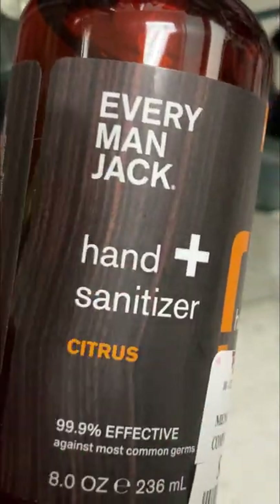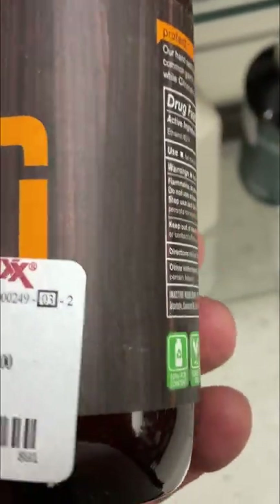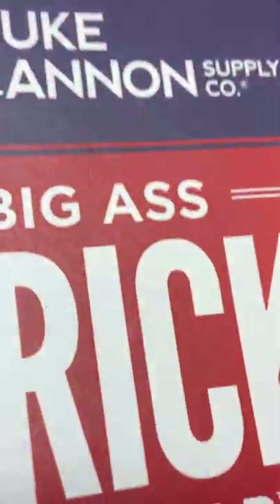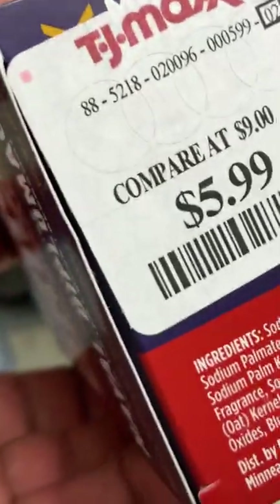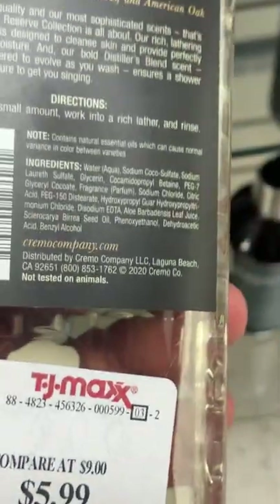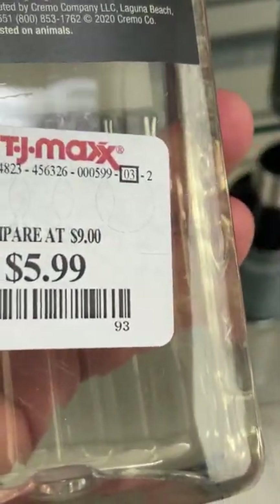Normally these are about nine bucks on Amazon and on other websites. They also have other grooming products like Cremo and Everyman Jack that I recommend. But yeah guys, go check out TJ Maxx for some discounted Duke Canon and other products — have a good one.